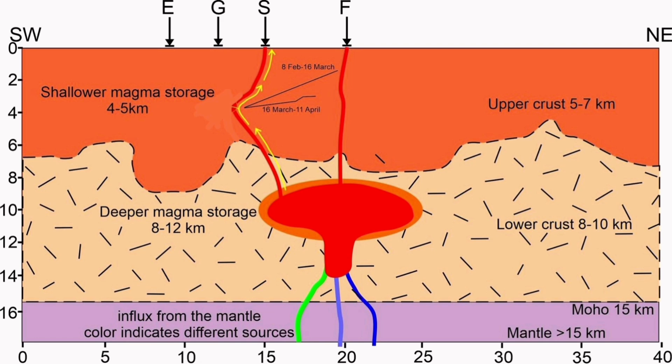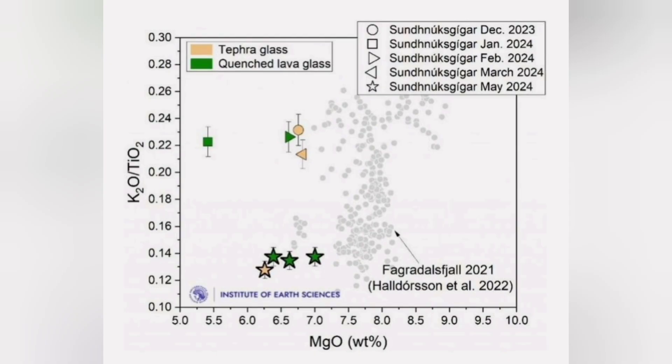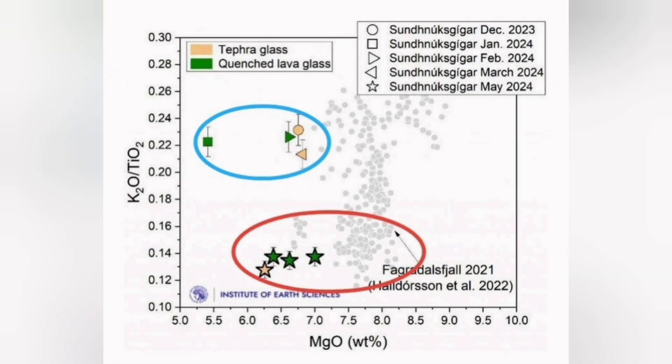If it doesn't erupt any moment now, it may be reason to conclude that the magma source is coming from a bigger reservoir with more than 20 million cubic meters of magma capacity. We know this from the analysis of the basaltic lava from these eruptions at Svartsengi, where we are seeing two patterns, two groupings.